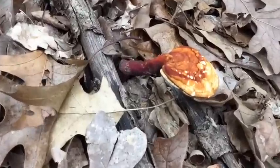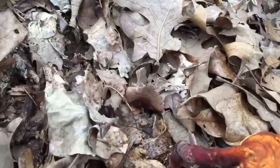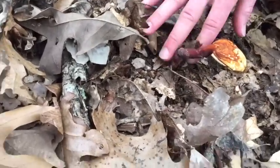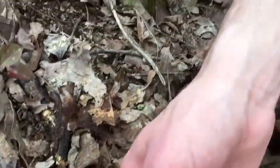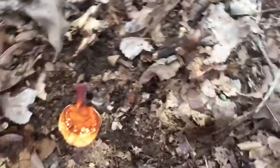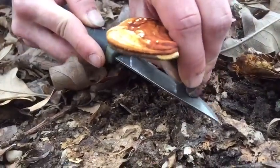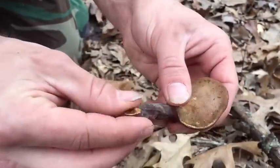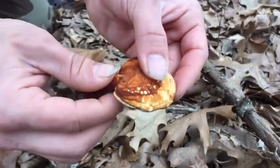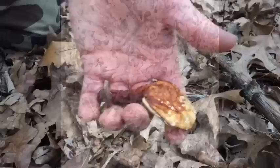What we have here is a reishi mushroom. These are highly medicinal — one of the most sought-after mushrooms. We're gonna put it here, cut it down. I have to double-check, but I'm pretty sure it's a reishi mushroom. Looks a little old, but we're gonna take it home and find out because it's my second reishi find.